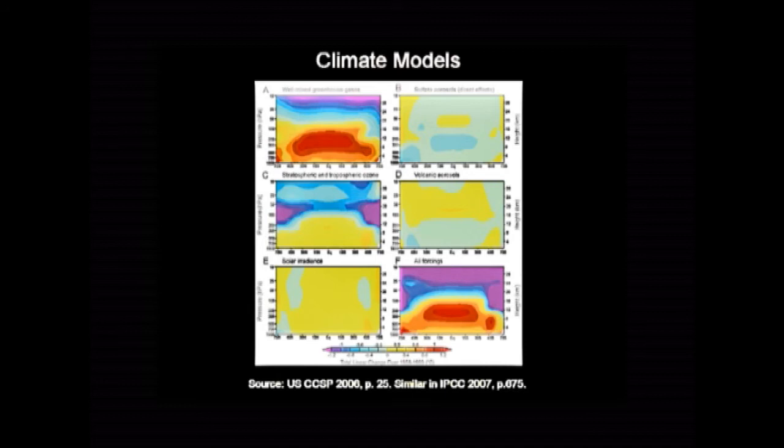This is from the fourth assessment report of the IPCC in 2007. The first five diagrams show what they say is the atmospheric warming pattern due to various causes. The sixth one, part F, is what they say happened in the warming of the last two or three decades. On the vertical scale is height above sea level — that's about 10 kilometres up. The scale goes from near the North Pole on the left, through the equator in the middle, to the South Pole at the right. The salient feature is that big red spot over the tropics at about 10 kilometres up — that's the hotspot. That's what all the models show, and it contributes about two-thirds of the warming in the climate models.